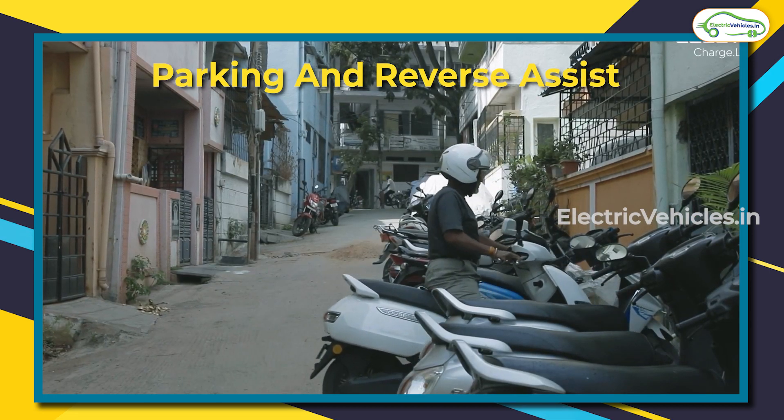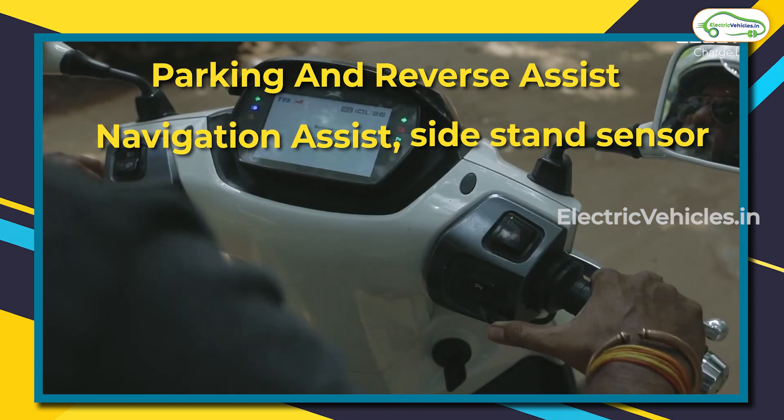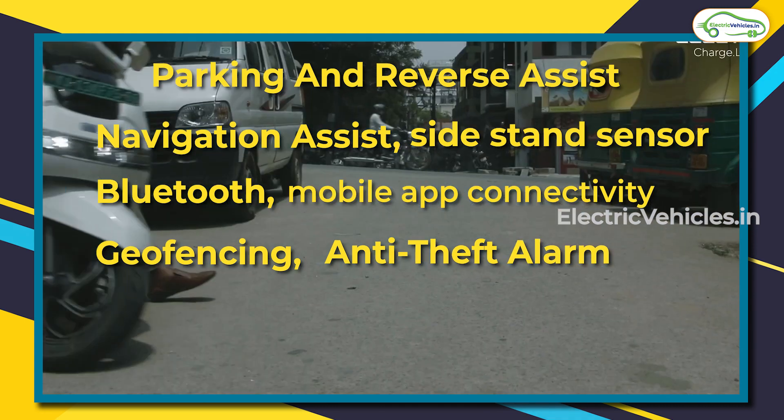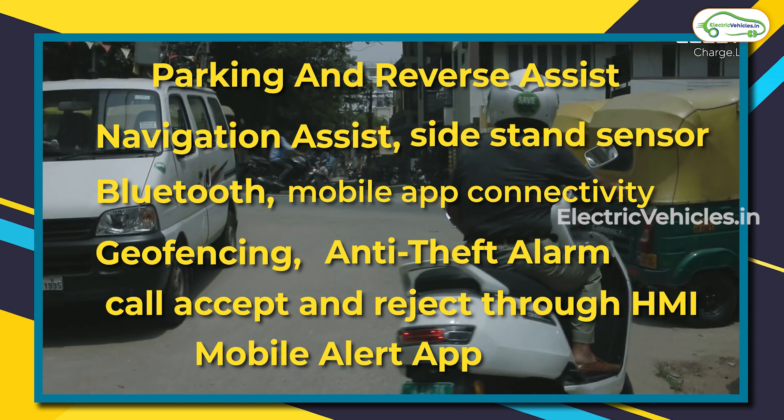The TVS iCube S version includes parking and reverse assist, turn-by-turn navigation assist, side-stand indicator, Bluetooth and mobile app connectivity, geofencing, anti-theft alert, call accept and reject through the HMI, and mobile app alerts, among other features.